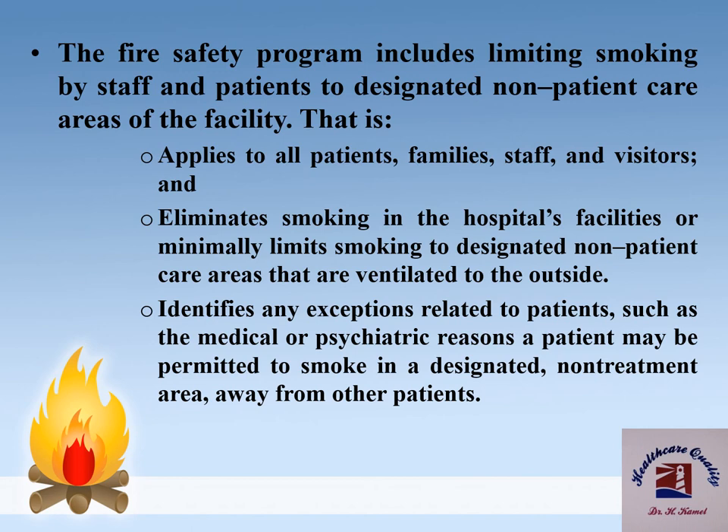The fire safety program should also include limiting smoking by staff and patients to designated non-patient care areas of the facility. This is applied to all patients, families, staff, and visitors and eliminates or minimally limits smoking to designated non-patient care areas that are ventilated to the outside. The program also identifies any exceptions related to patients, such as medical or psychiatric reasons where a patient's treatment may permit them to smoke.